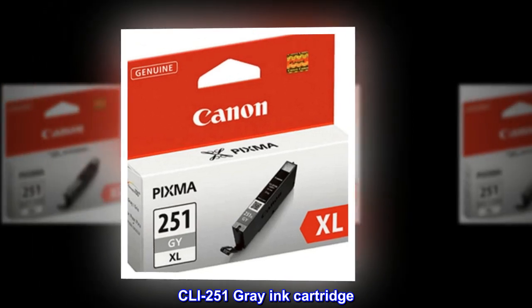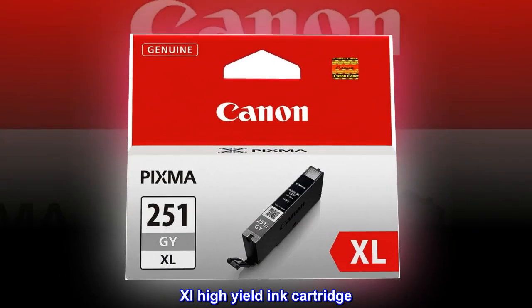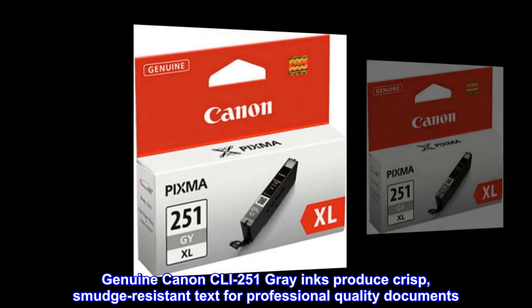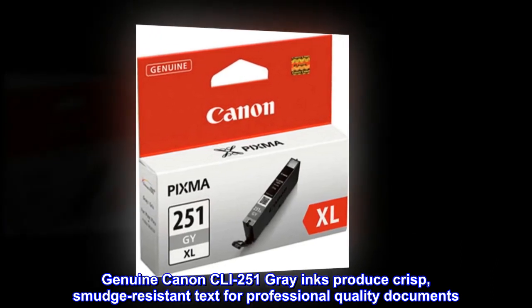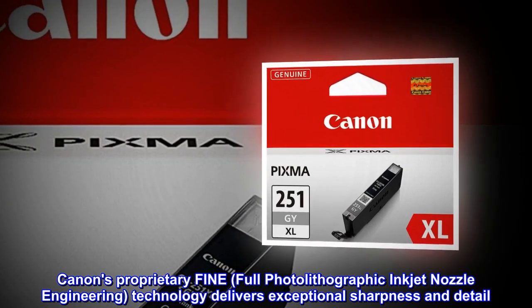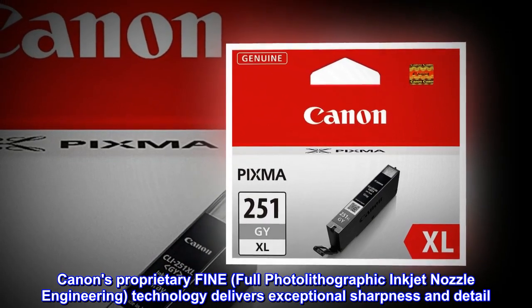CLI 251 Gray Ink Cartridge, XL High Yield Ink Cartridge. Genuine Canon CLI 251 Gray Inks produce crisp, smudge-resistant text for professional quality documents. Canon's proprietary fine, full photolithographic inkjet nozzle engineering technology delivers exceptional sharpness and detail.